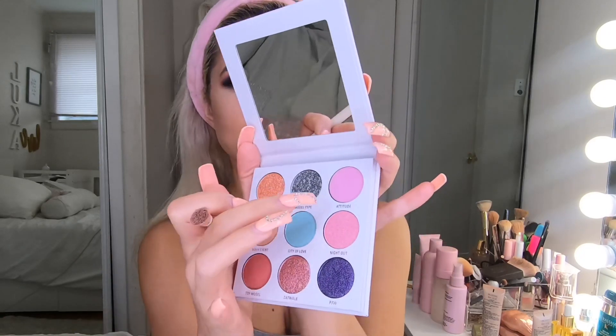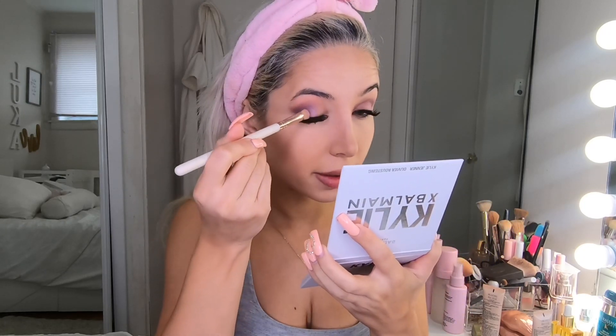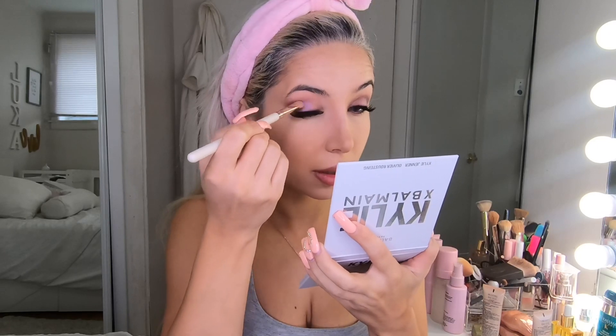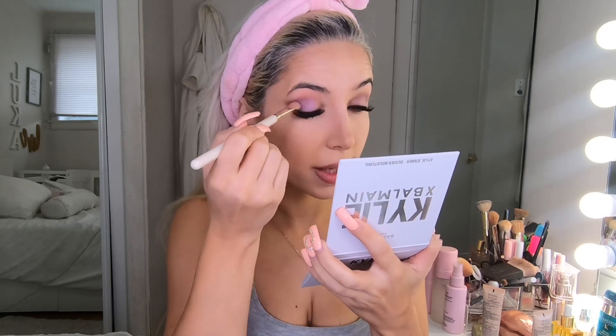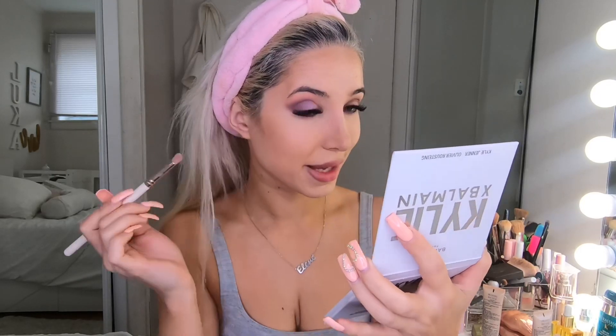This pink is everything. I'm gonna take this shade called Etty Dude — it's a matte baby pink shade — and I'm gonna apply it transitioning toward purple. Oh my god, these colors are really magical, they're amazing. I really love it.